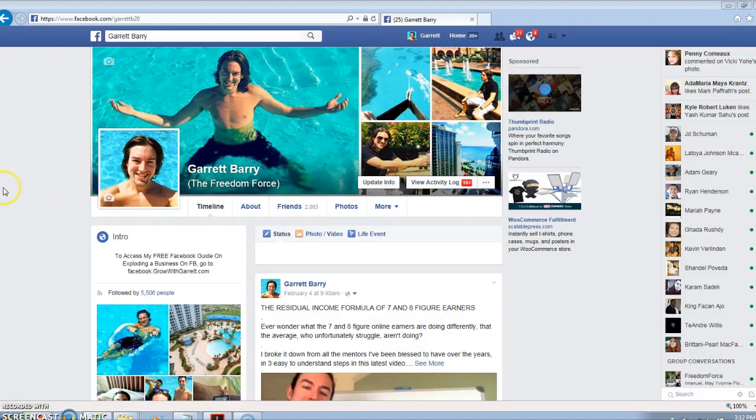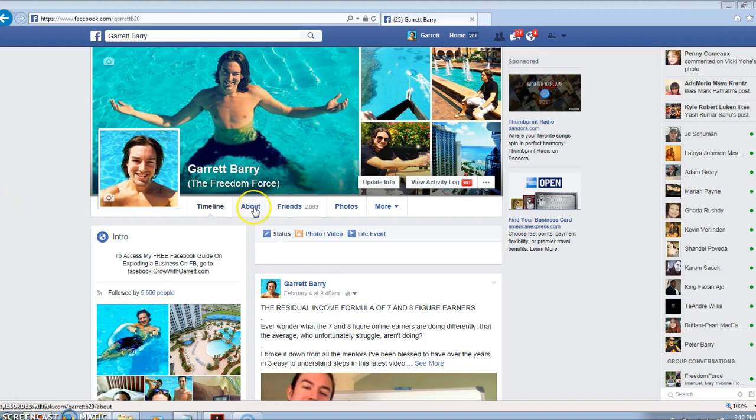I'm on my personal Facebook profile right now and I'm going to be using a fan page that I've recently created for this demonstration, for this training. I'm going to dive right into that very first technique. With this technique, you're going to be able to get a lot of likes, a lot of people checking out your Facebook page without doing anything except setting it up, which takes about a couple seconds and you can do it one time.